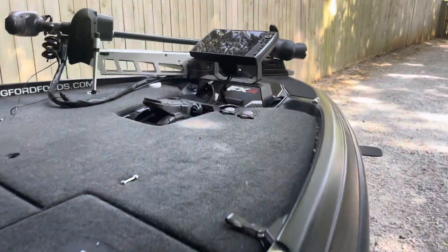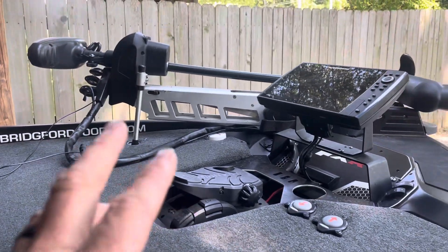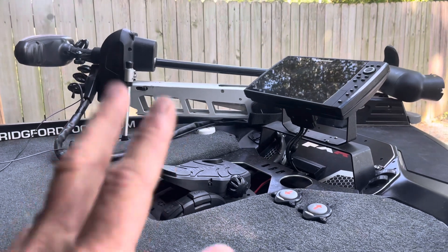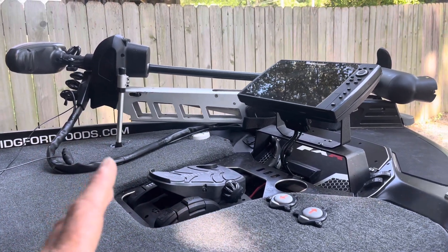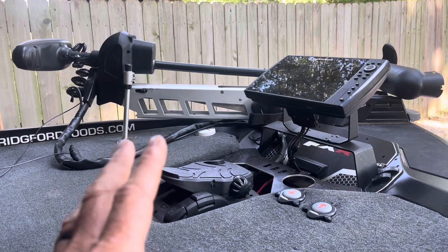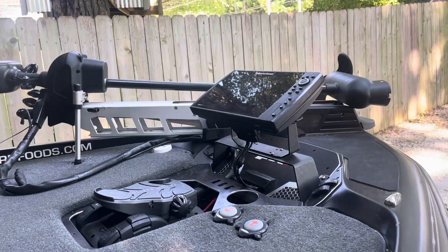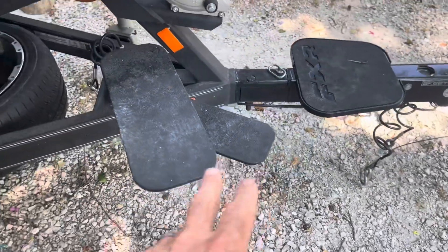On the trolling motor — spend the money and get a 36-volt trolling motor, even if you're getting a smaller aluminum boat like a 16-and-a-half footer. A 36-volt trolling motor gives you a huge advantage in being able to fish in the wind all day long and is much more efficient, especially paired with lithium batteries. The step-up plates are also really nice to have.